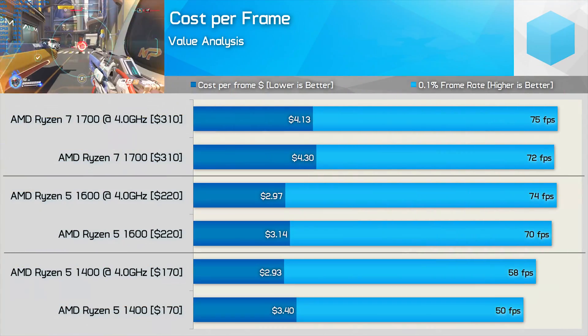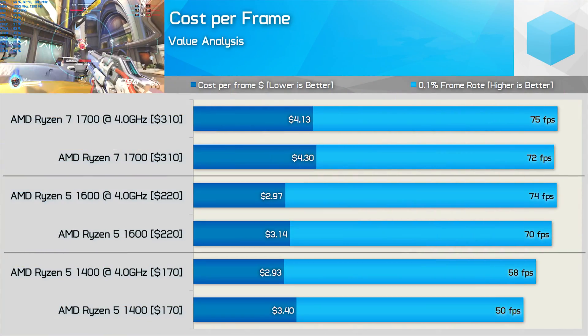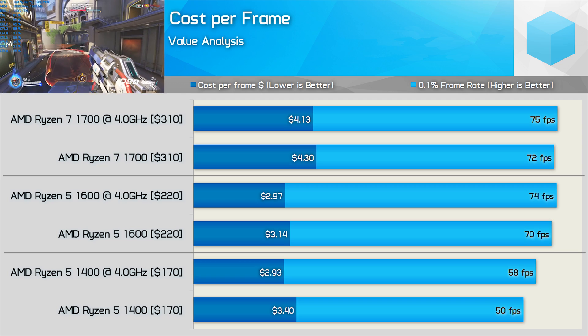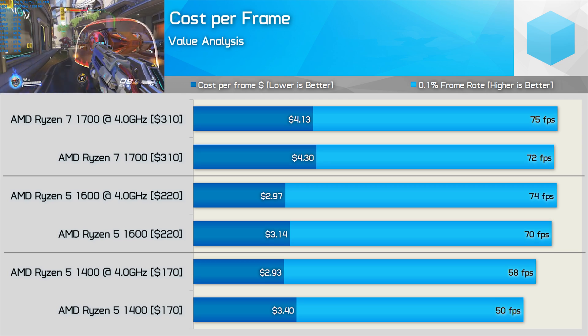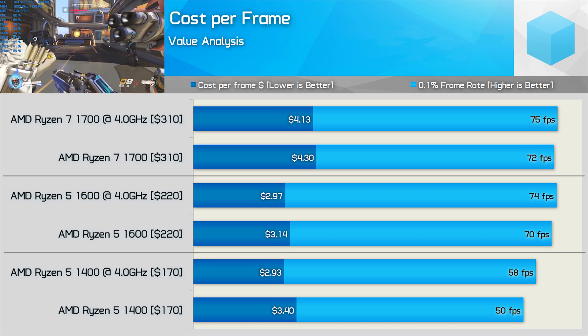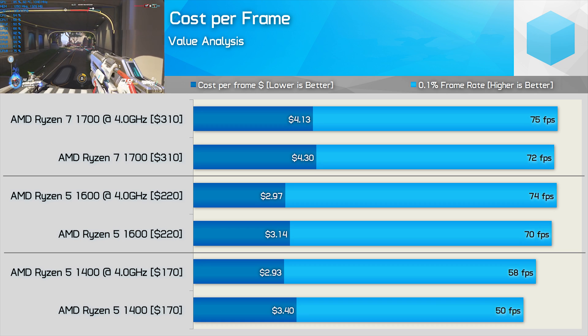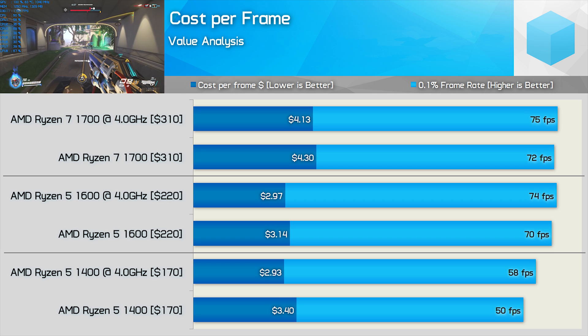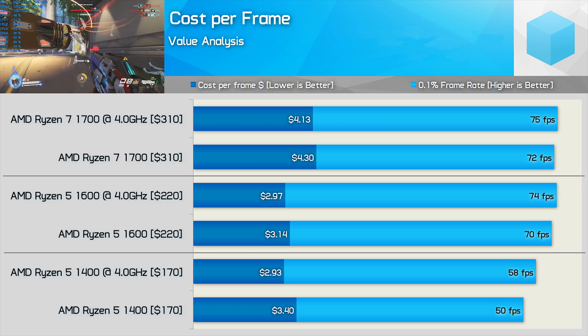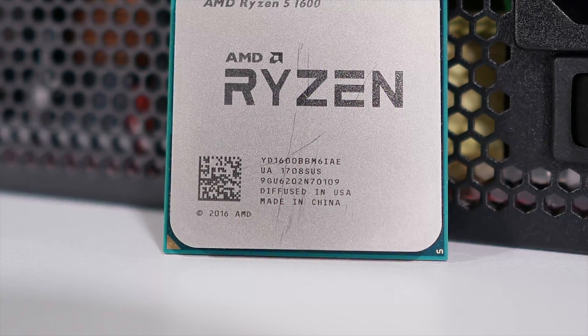If using all 8 cores is beyond you right now, I suggest turning to the golden chip of the Ryzen lineup: the R5 1600. All gamers will find the 1600 delivers maximum bang for their buck. Looking at cost-per-frame using minimum frame rate data, the 1400 and 1600 are very evenly matched on value. The 1600 just allows a little extra performance and will likely serve you better down the track. The 1700, however, costs nearly 40% more while delivering virtually the same gaming performance.